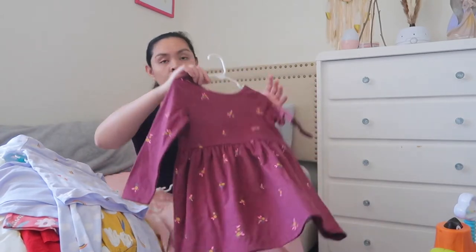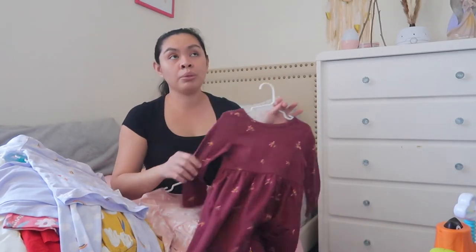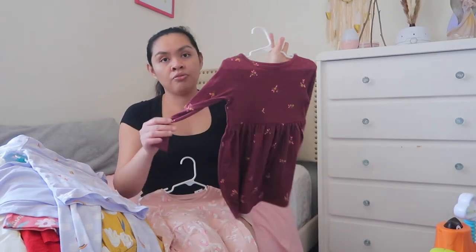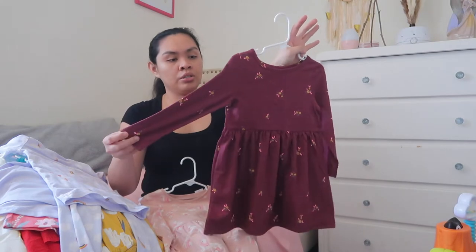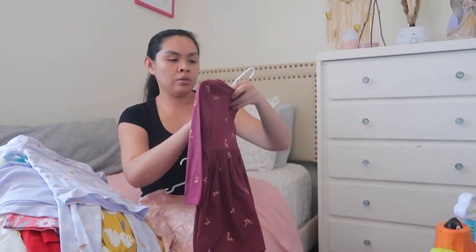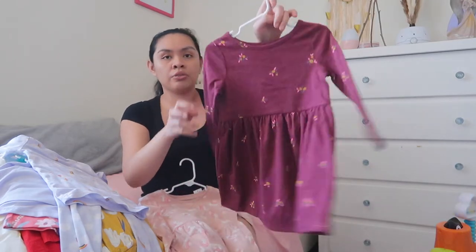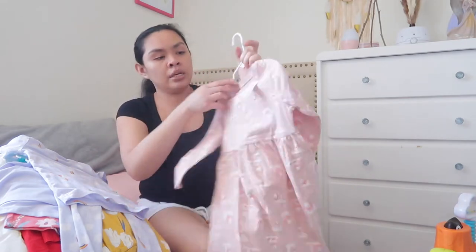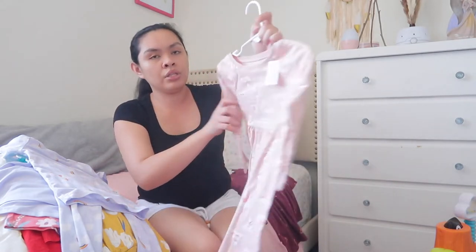So let's start with this. I know this is not really spring/summer — maybe spring, it's a little bit colder — it looks like fall colors but it's okay. It was given to us. It's a Cat and Jack 3T. And then this one is an Old Navy 3T.